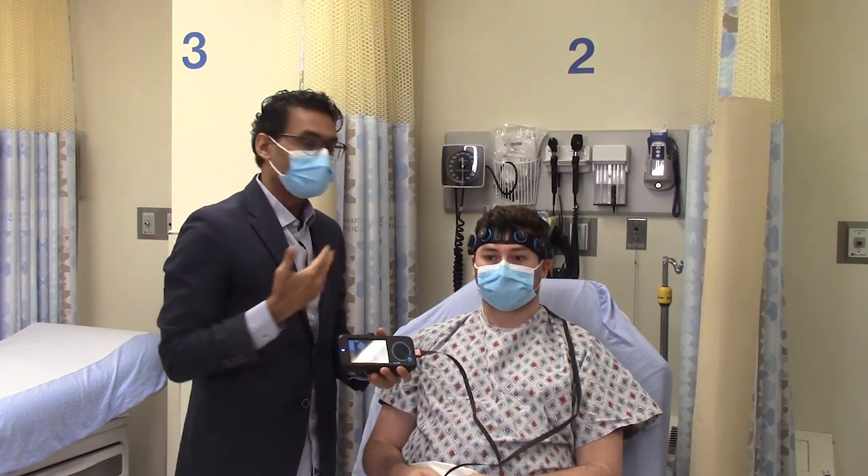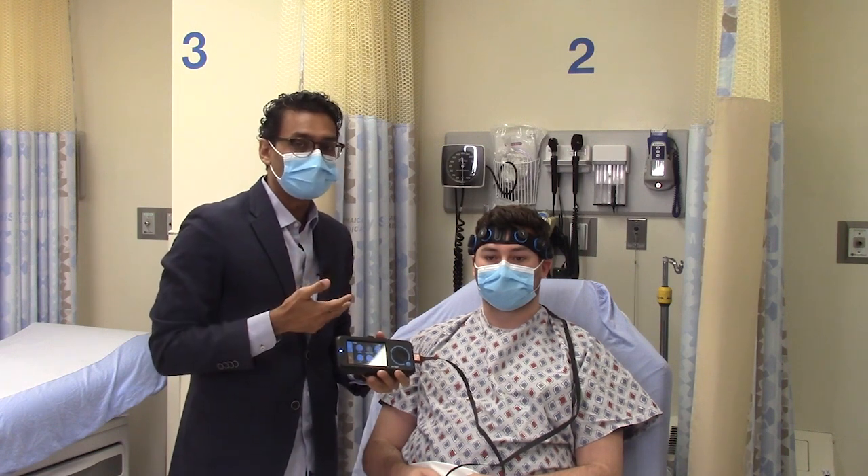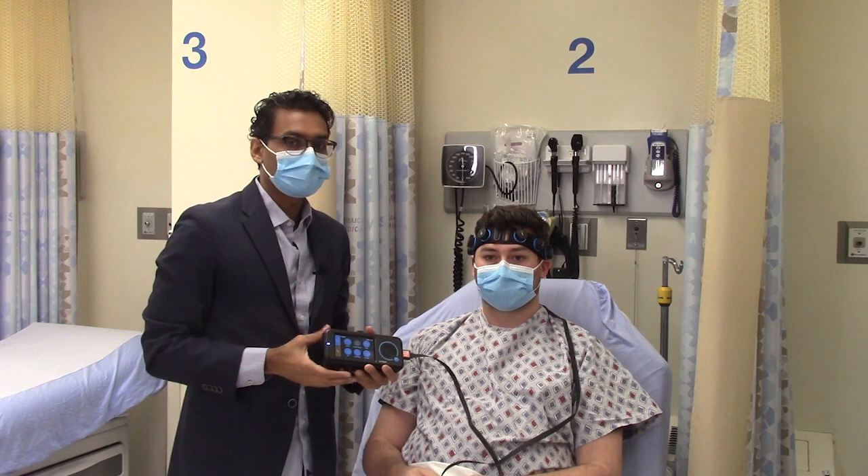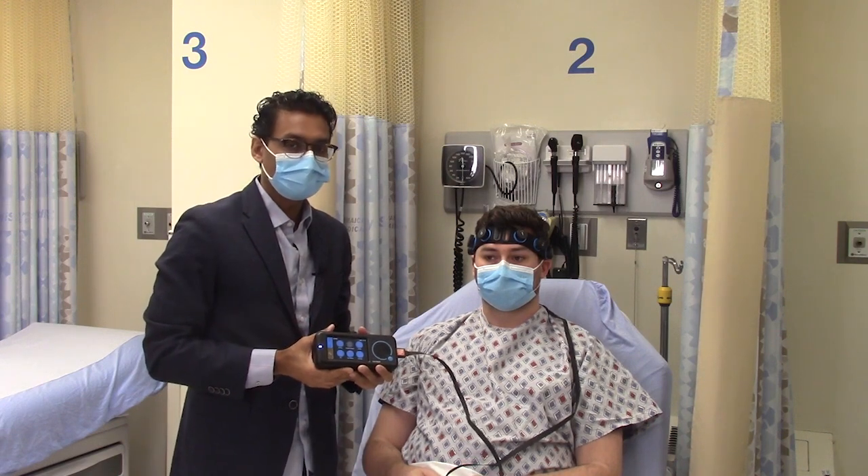This allows us to get results faster than our conventional EEG, which may take longer to get results and a diagnosis, and therefore takes longer to treat the seizures.